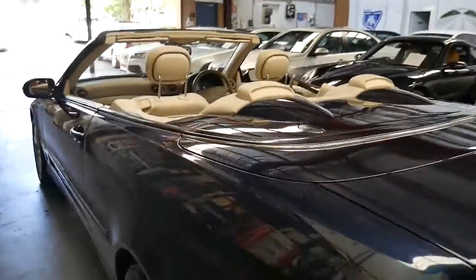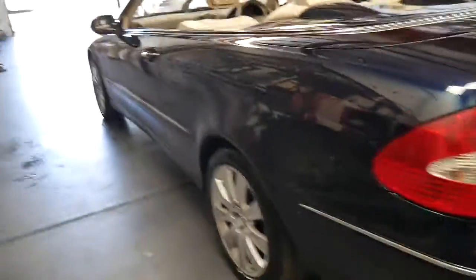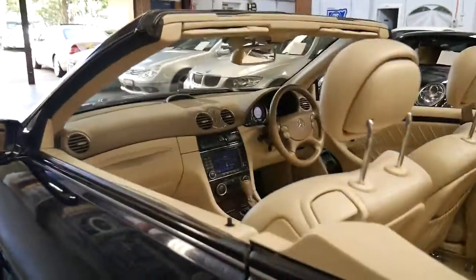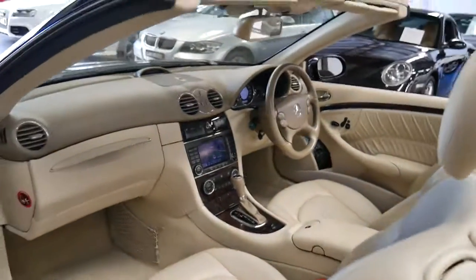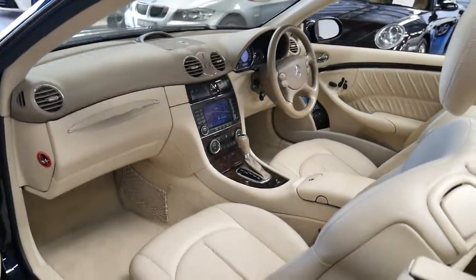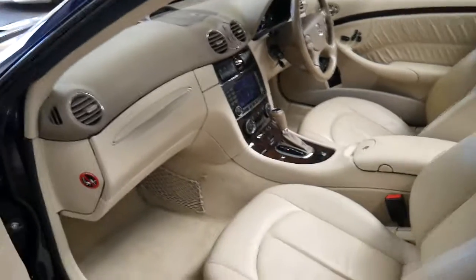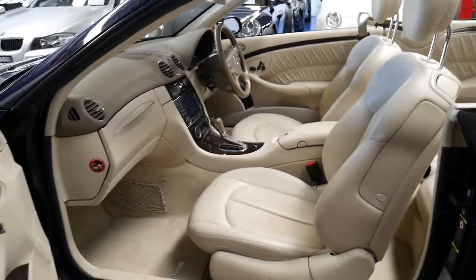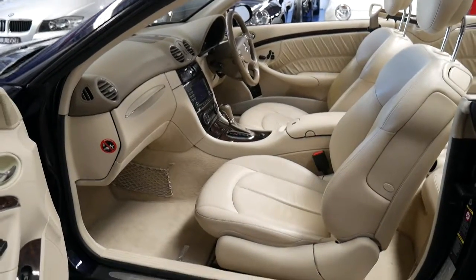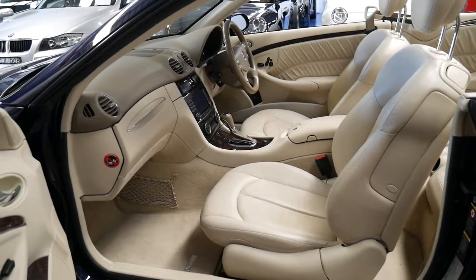It has done 190,000 kilometres — nearly 200,000 kilometres. But with a Mercedes-Benz, if you know Mercedes-Benz, it's not necessarily about the kilometres, it's about how it's been looked after. You can look at one with 70 or 80,000 kilometres and it might be rubbish. If it hasn't been serviced properly, it will not be a great car. This, however, has been serviced all the way through.